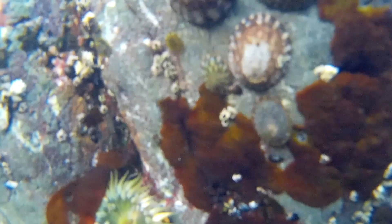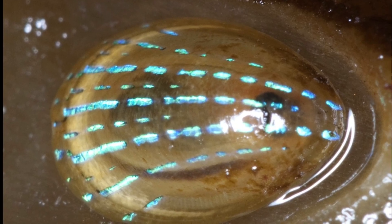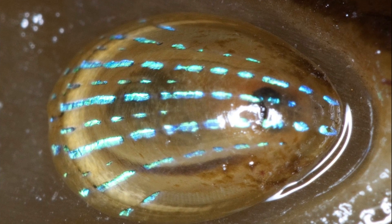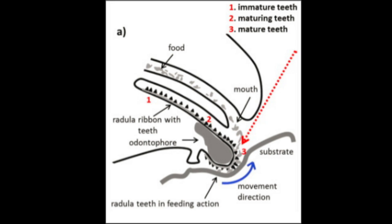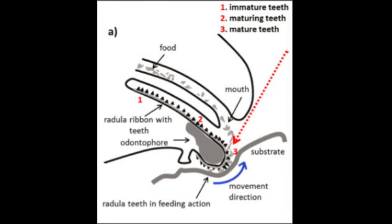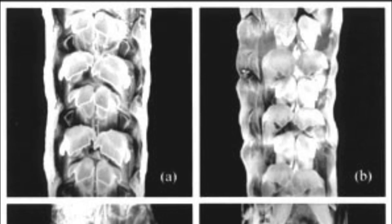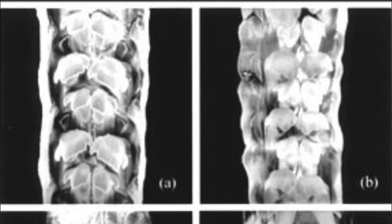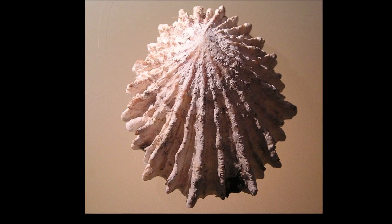Most limpets are generalist grazers, feeding on whatever food is available. However, some species specialize on particular macroalgae like kelp. Limpets can wear down their teeth at a rate of approximately a row a day, but they also produce new tooth rows at the same rate. The radula of a limpet comprises more than 100 rows of teeth.